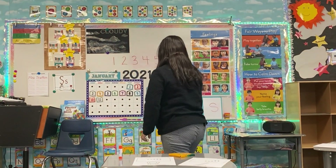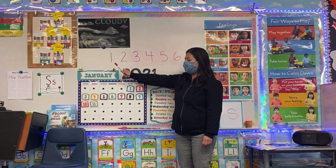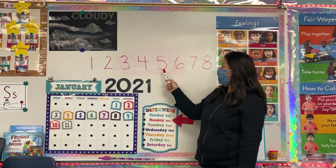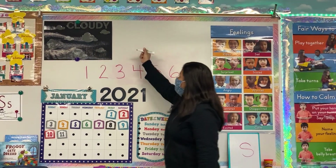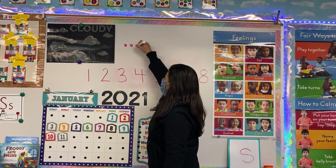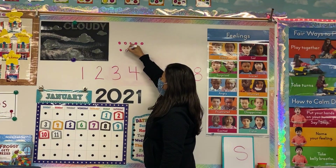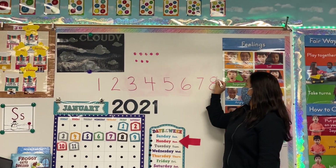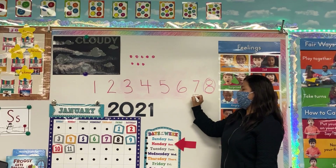Wow, we are all the way to number eight today! We have learned number one, two, three, four, five, six, seven, and eight. We have eight dots and this is the number eight. You can try backwards now — eight, seven, six, five, four, three, two, and one.